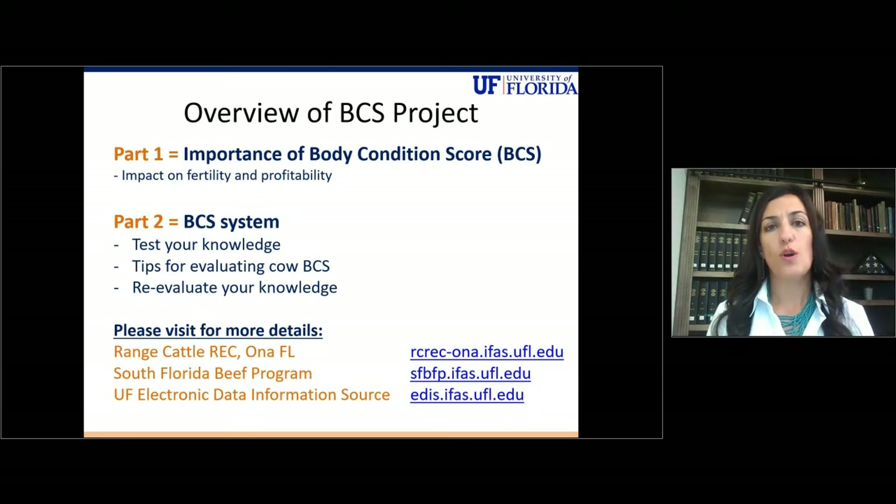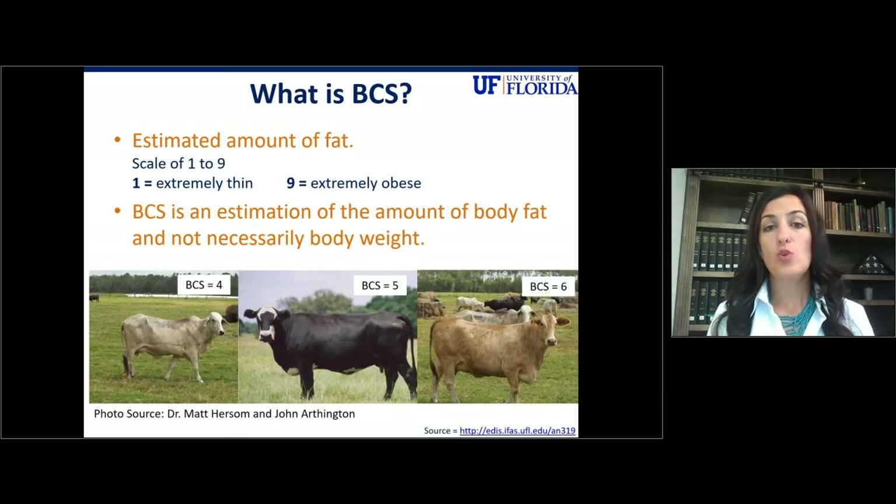What is body condition score? This is placing a score or a number on the estimated amount of fat for your cows, usually on a scale of one to nine, with one being extremely thin and nine being extremely obese. It's important to note that this is an estimation of the amount of body fat and not necessarily body weight. Take a look at the three cows at the bottom of your screen with a body condition score of four, five, and six — these cows are similarly framed, and the only difference between those scores is the amount of fat displayed on each one of their structures.